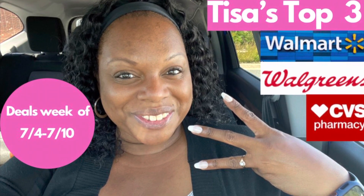Couponing with Tisa. Hey, hey, hey guys. Welcome back to Tisa's Top 3. This is where I bring you my top three deals this week from some of my favorite stores: CVS, Walgreens, and Walmart. So we're gonna head into our first one, which is CVS.